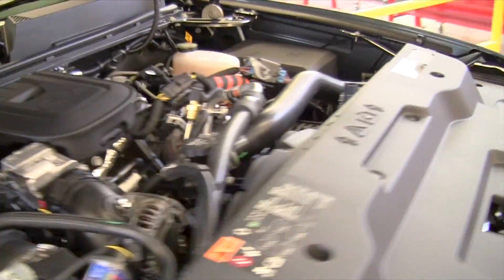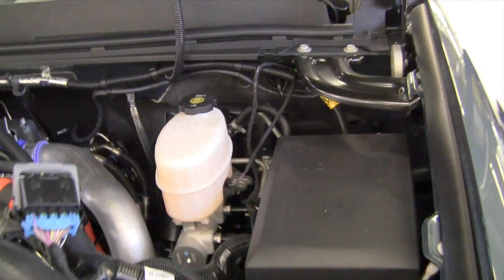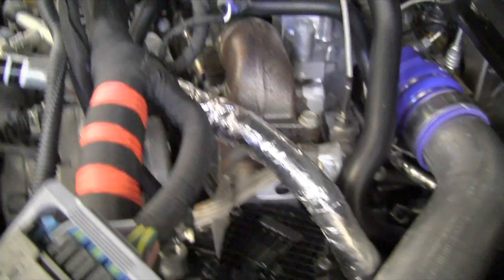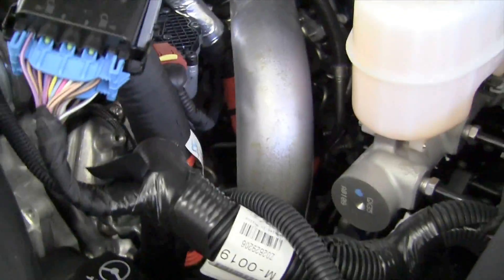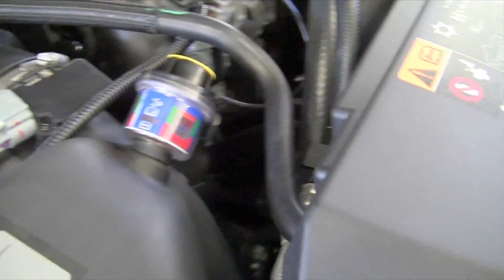This engine uses piezo electric fuel injectors, which allow for multiple pulses and much finer atomization of the fuel. The orange housing and orange wiring down below indicate high voltage, similar to a hybrid. The voltage used for these fuel injectors is a maximum of around 165 volts.